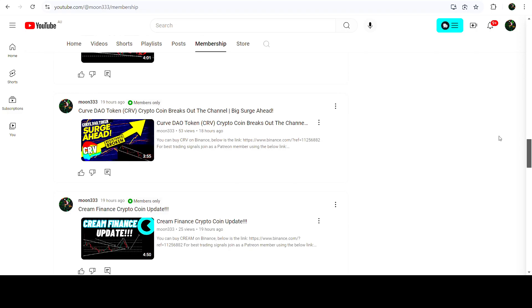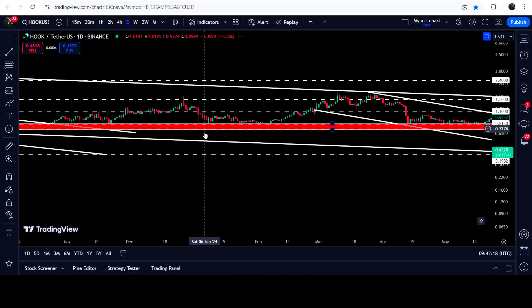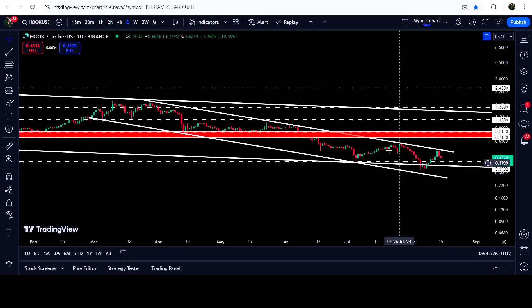Now let me take you to the live chart of Hook Protocol. On the daily time frame chart, you can see that for the past several days since after the 28th of February 2024, the price line is moving inside this down channel. While moving inside this channel, we have broken down a very significant support zone that starts from 81.3 cents and goes to 71.5 cents. Now this previous support can work as a strong resistance — you can see that previously it worked as very strong support here for several days or weeks, as support here, and as support here as well. Therefore, now it can be flipped into a strong resistance.